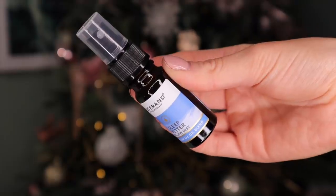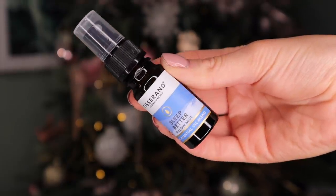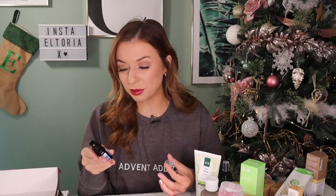Day number 24. Christmas is my favourite time of the year. This is by Tisserand and this is the aromatherapy sleep better pillow mist. I hope it smells like lavender. Oh, it does! This smells incredible. Not only lavender — it also has jasmine and sandalwood.